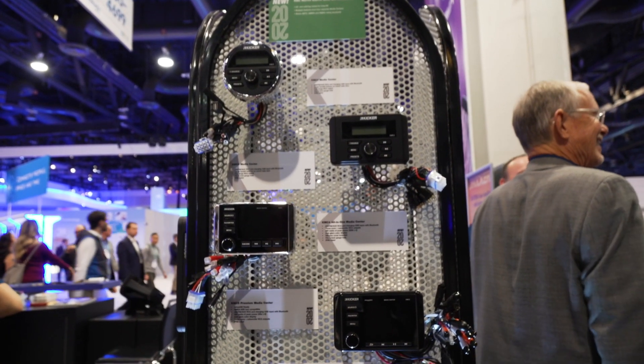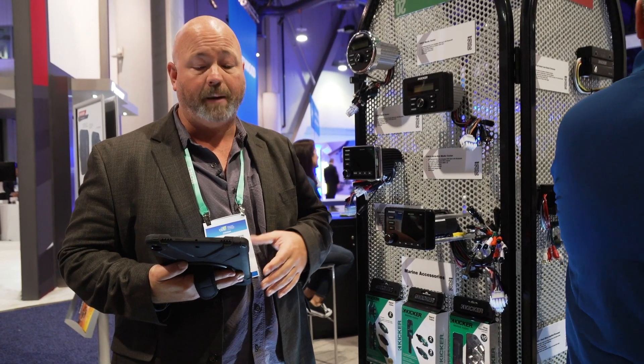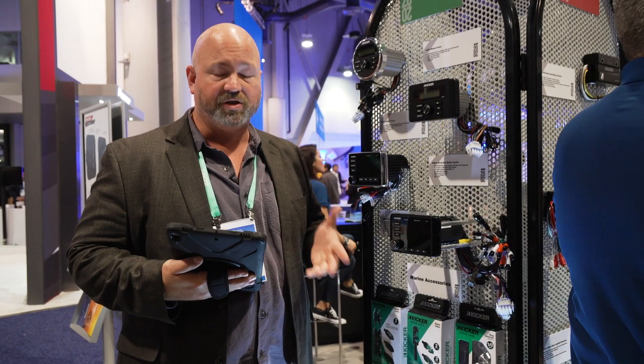Very impressive setup of marine stuff here from Kickr. I also like a lot of these marine accessories. For example, if you're hooking up an amplifier, you might want to get their new fuse block — Kickr is one of the only car audio companies that's doing that.